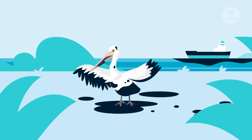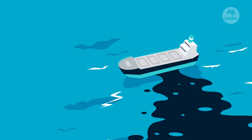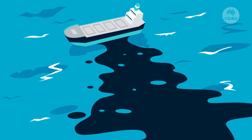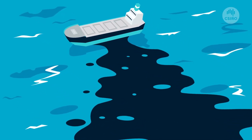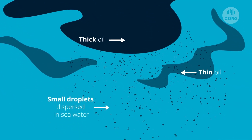Oil spills can cause great environmental damage, especially to our marine wildlife. When oil spills do happen, we need to quickly separate and remove the oil from the seawater. Oil spill clean-up is a multi-step process.